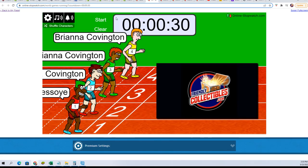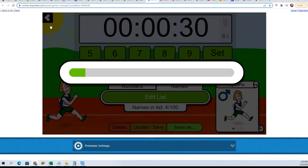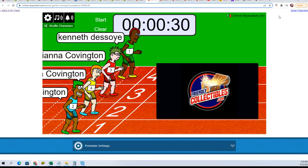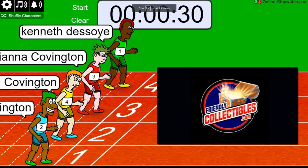This is definitely exciting stuff. Seven times through the shuffler — lucky number seven. On your mark, get set, go!